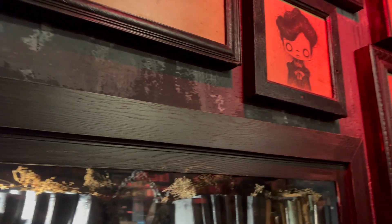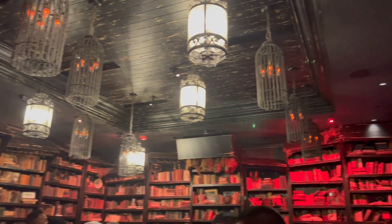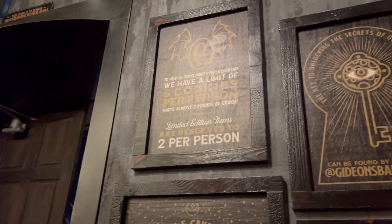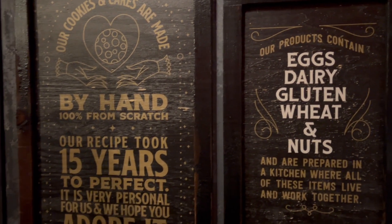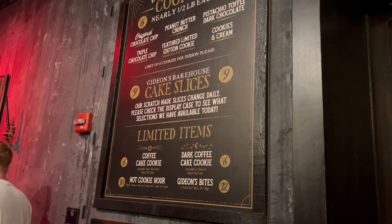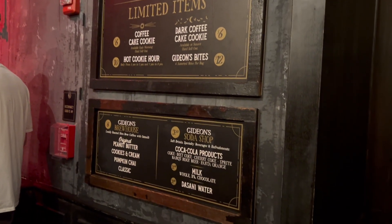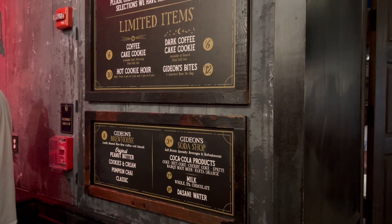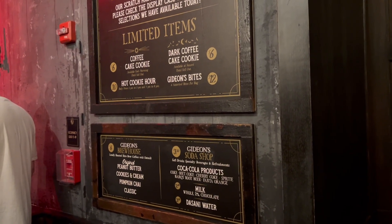The cookies are six dollars, the cake slices are nine dollars, and there are some other limited items that they have. They also have cold brew, soda, and milk.